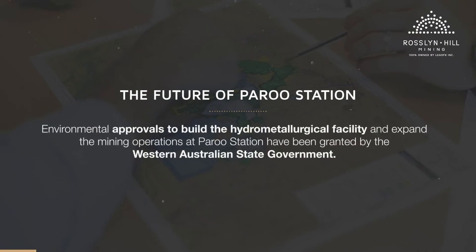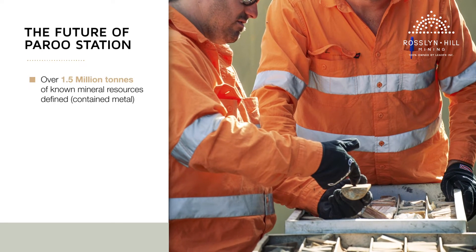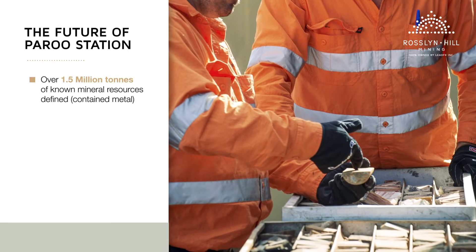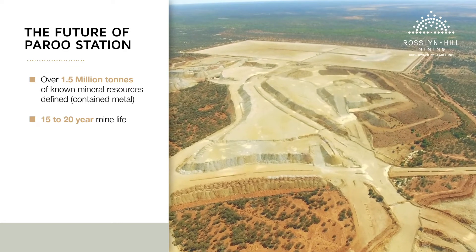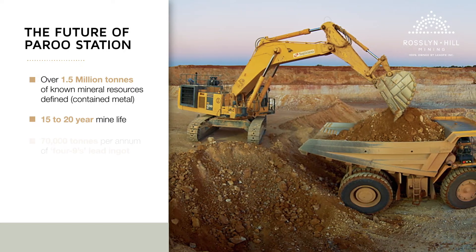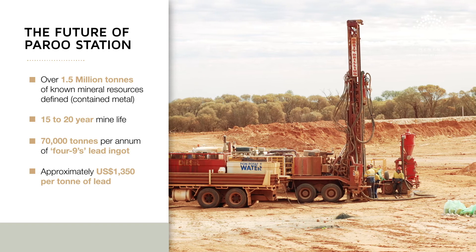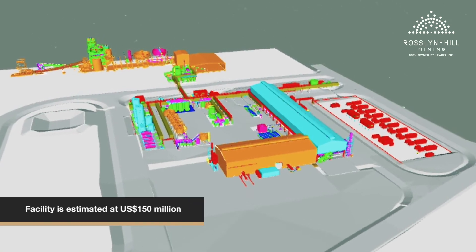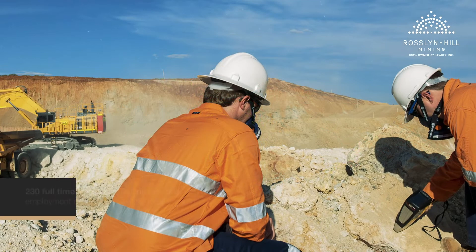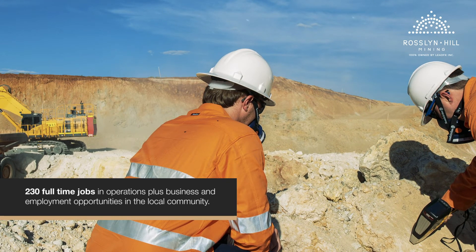Environmental approvals to build the hydrometallurgical facility and expand the mining operations at Paru Station have been granted by the Western Australian State Government. With over 1.5 million tonnes of known mineral resources defined, there is sufficient mineral endowment to host a 15 to 20 year mine life. At steady production, the mine will produce approximately 70,000 tonnes per annum of four nines lead ingot at a cost of approximately US$1,350 per tonne. The capital cost of the hydrometallurgical facility is estimated at US$150 million and will create 230 full time jobs in operations, plus business and employment opportunities in the local community.